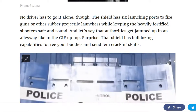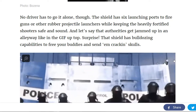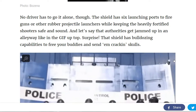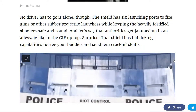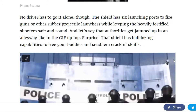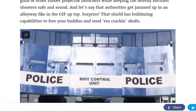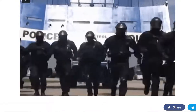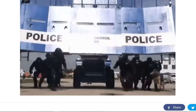The shield itself has six launching ports to fire guns and other rubber projectile launchers while keeping the heavily fortified shooter safe and sound. And the shield also has bulldozing capabilities if one was to get trapped in an alleyway or trapped by a number of rioters.